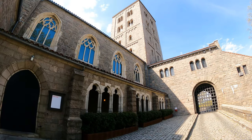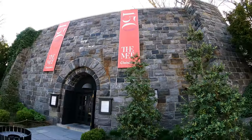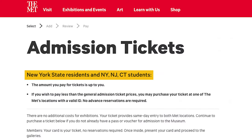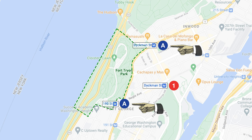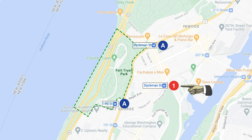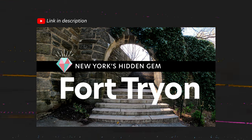At Fort Tryon is the Met Cloisters, which is a satellite of the Met Museum. It has a large collection of medieval art. And if you're a New York local or a student of one of these three states, you can pay what you wish to get in. Fort Tryon is accessible by the A train, or a 10 minute walk from the 1 train. If you want a full guide on the park, there's a video for that as well — link is in the description.